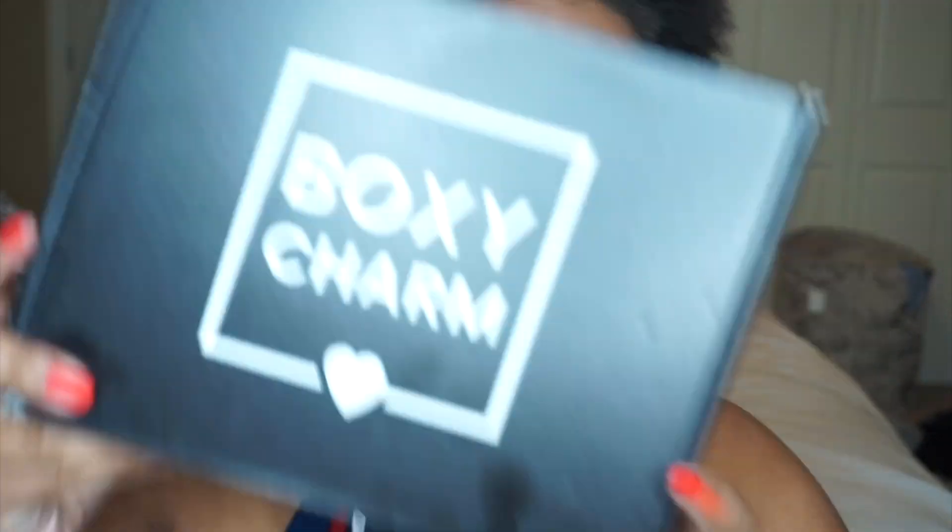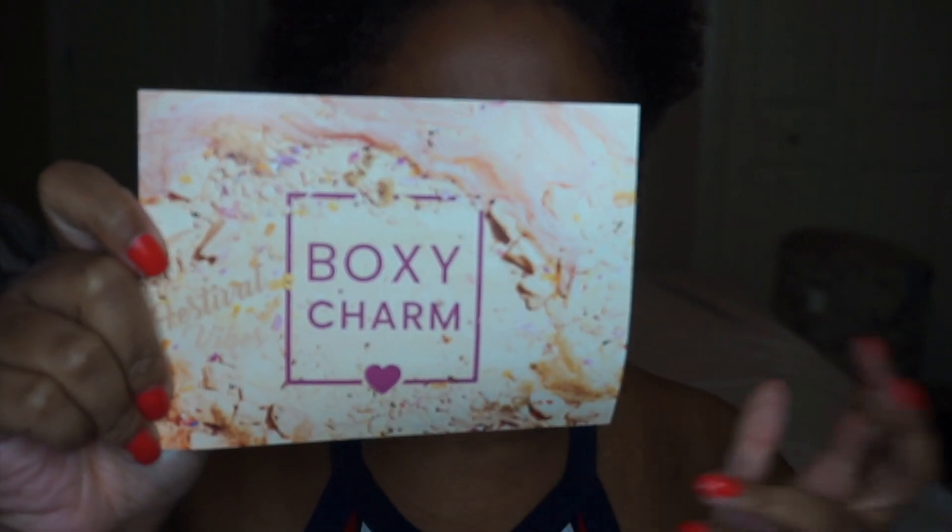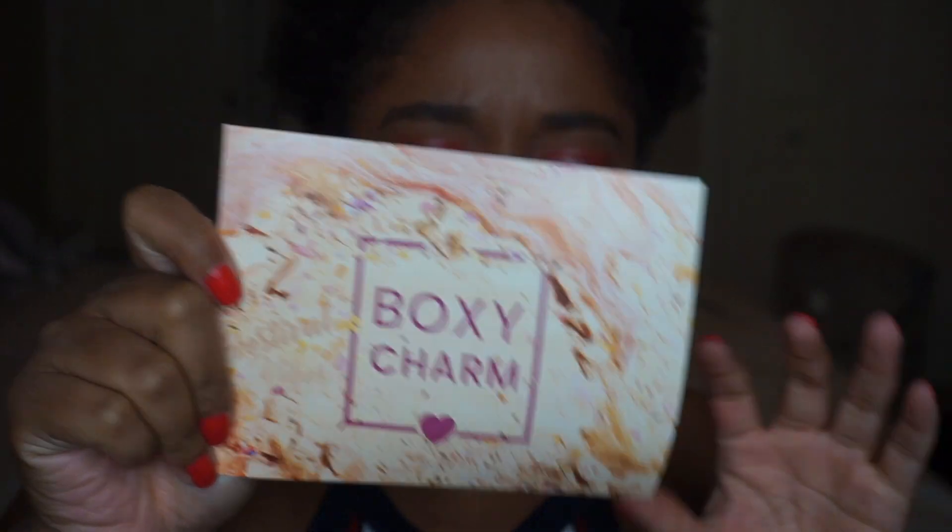Hey guys, it's Shalicia coming at you with my April BoxyCharm unboxing. I just got this in the mail yesterday, which was Friday, so hopefully I get this up by Tuesday. For this month it is festival vibes — I guess it would have been like Coachella and all that jazz, which ain't happening, as we're all aware of. So jumping into it real quick.